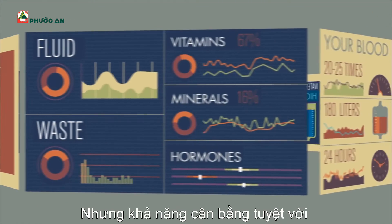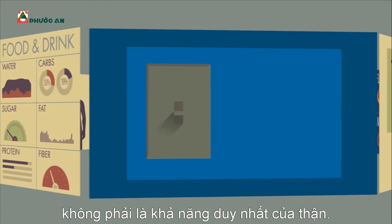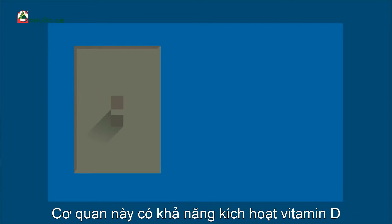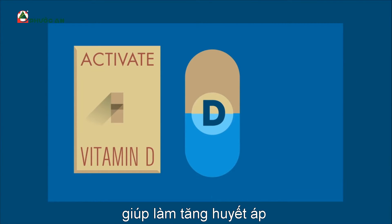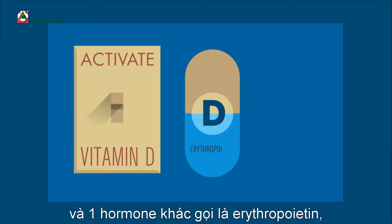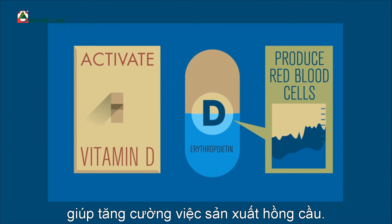But this fine balancing act isn't the kidneys' only skill. These organs have the power to activate vitamin D, to secrete a hormone called renin that raises blood pressure, and another hormone called erythropoietin, which increases red blood cell production.